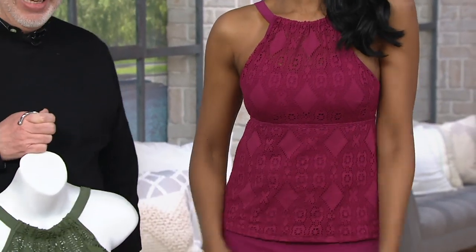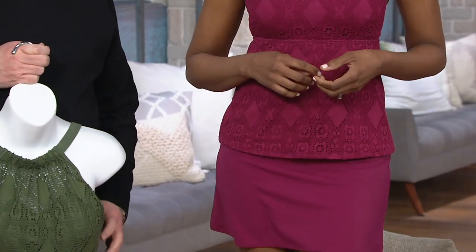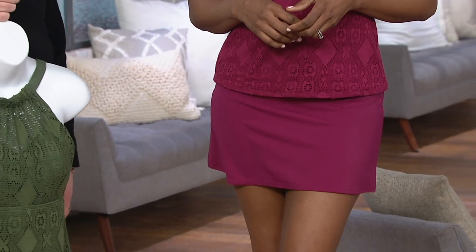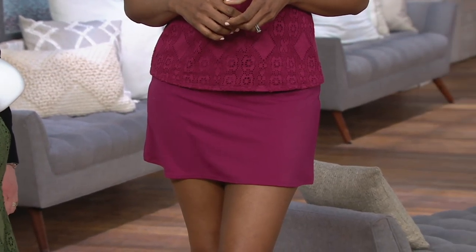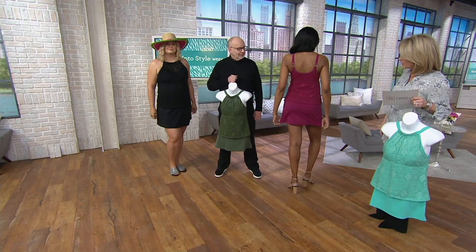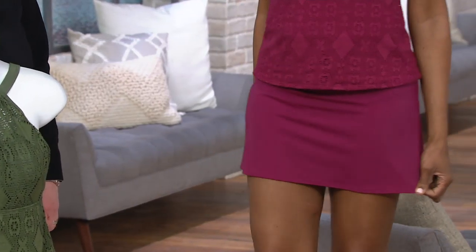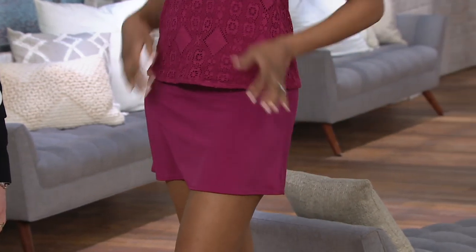In the real world, the less fabric something has, the more it costs — it drives me insane. But there's something here: you can cover up and still be feminine, still be a little sexy. This top is spectacular, and then you also get a cute little skirt with the brief built in for coverage and confidence — and you get to try it all at home for $19.99.